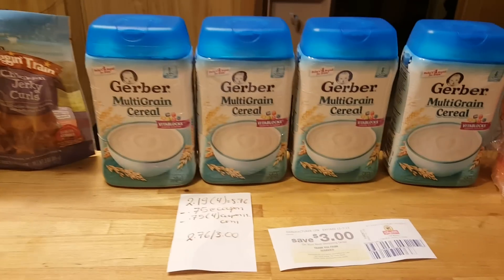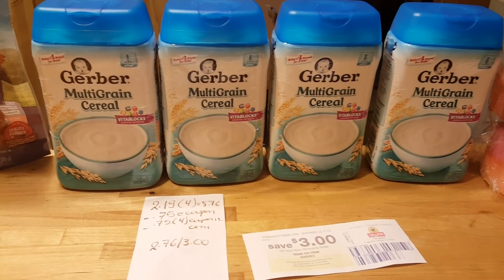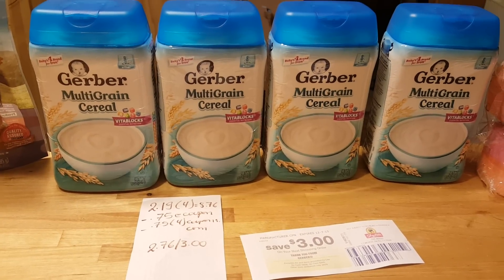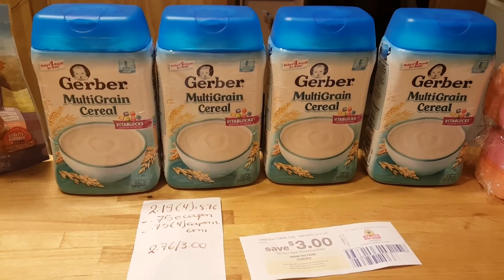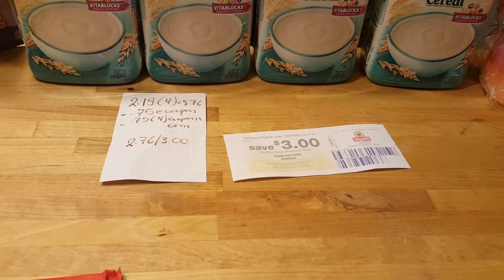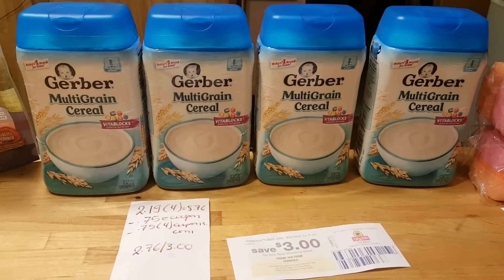The Gerber deal — I did the same deal last week but I found cheaper ones this week. The multi-grain are $2.19, and for four of them it's $8.76. There are printable coupons at coupons.com for 75 cents, and there is a 75 cent e-coupon, so I paid $2.76. I did get back a $3.00 Catalina. I don't know if there's any limit on this deal.